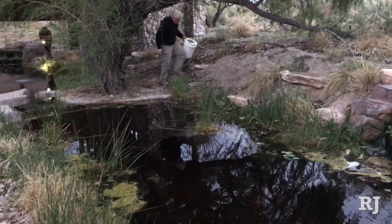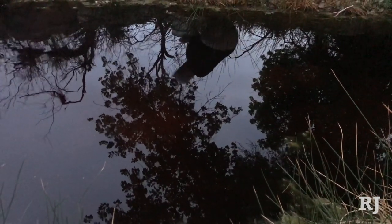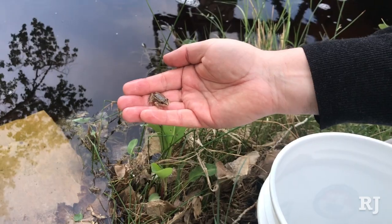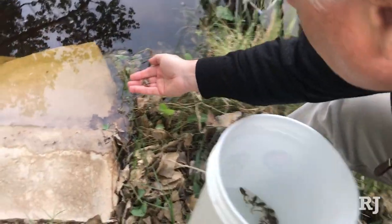The relic leopard frog historically was around Lake Mead before the dam was built and in a lot of the source springs, but with the construction of the dam a long time ago it cut off some of those populations. They're kind of isolated and need a little help to bolster population levels, and that's what we're doing here at the preserve — we've created a habitat for them.